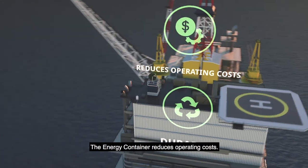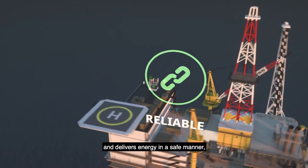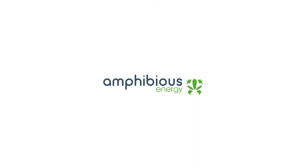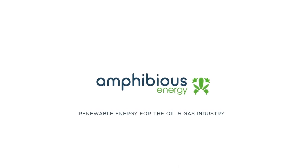The energy container reduces operating costs. It generates, stores, and delivers energy in a safe manner, and complies with international regulations to protect the environment. Amphibious Energy — renewable energy for the oil and gas industry.